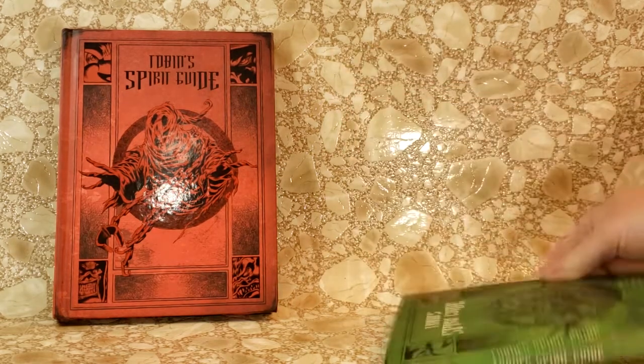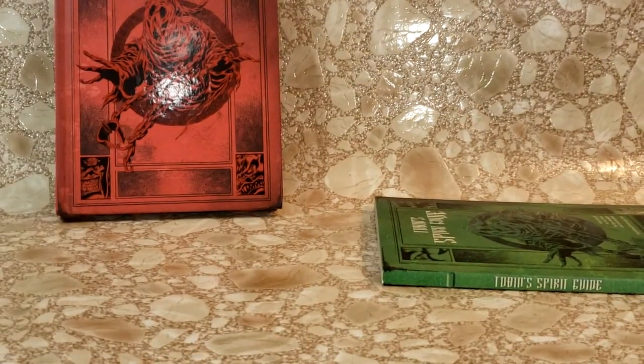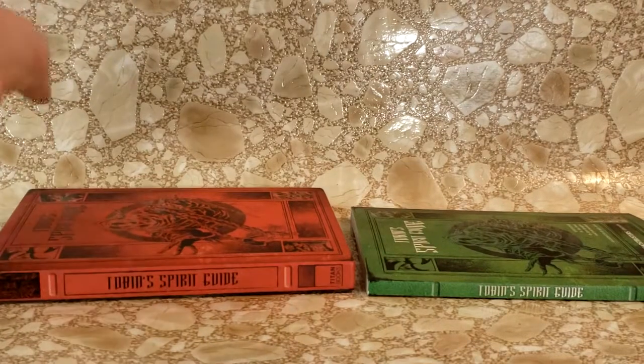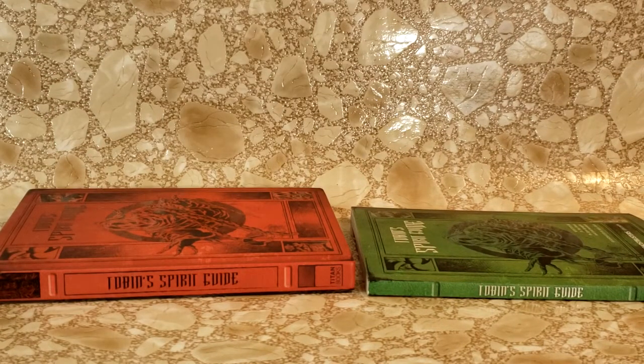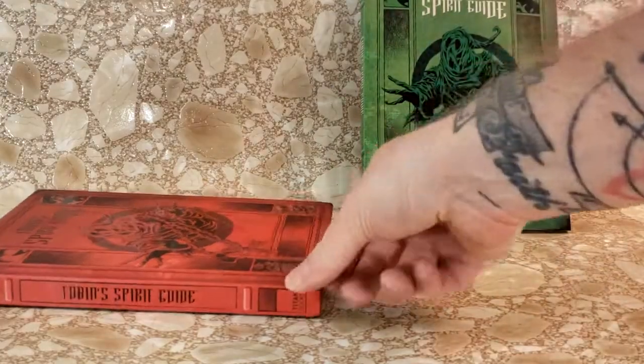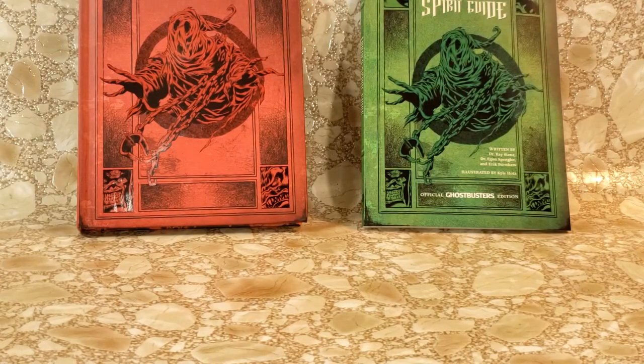Let's go ahead and angle this down so you guys can see. On the sides, on the paperback, it says Tobin Spirit Guide in white print. They're both pretty identical, other than on the green cover it says written by Dr. Ray Stanz, Dr. Egon Spangler, and Eric Burnham. Illustrated by Kyle Hotz.